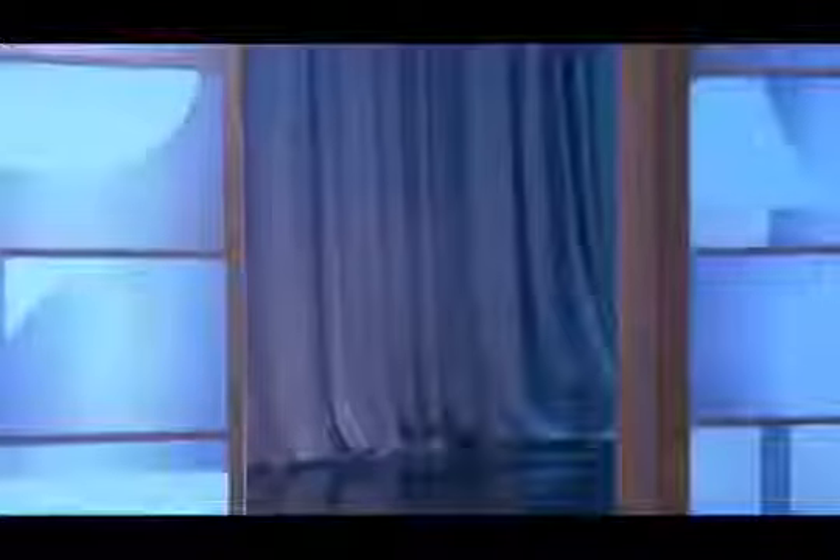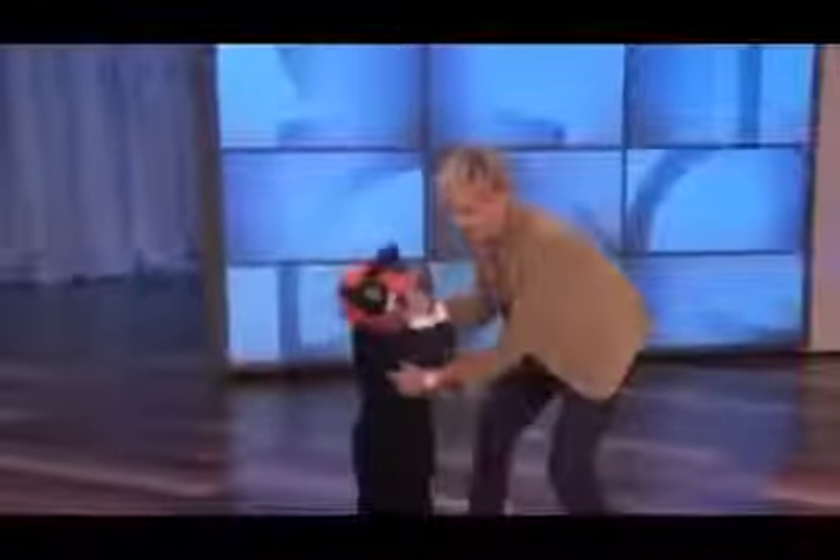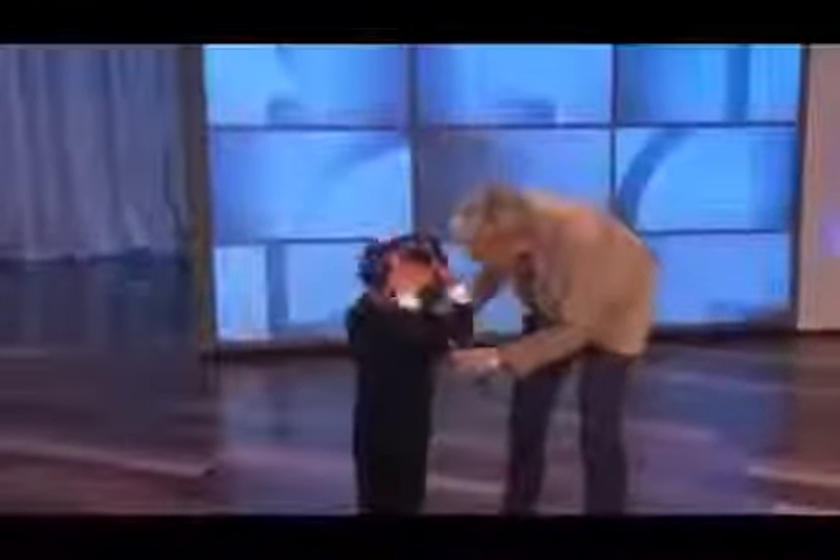We all have that one neighbor who puts out way too many decorations on their lawn, and they're never going to notice if one or two pumpkins go missing. So with a few minor adjustments, you can make this. What's your name? Coty. And tell everybody who you are. Gaff Pumpkin.